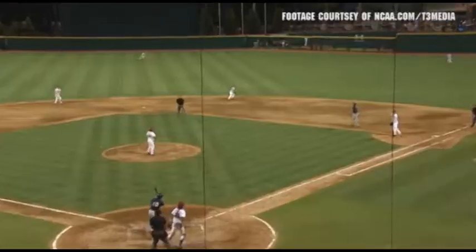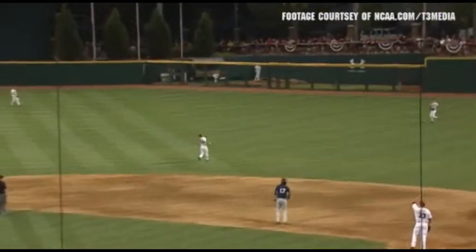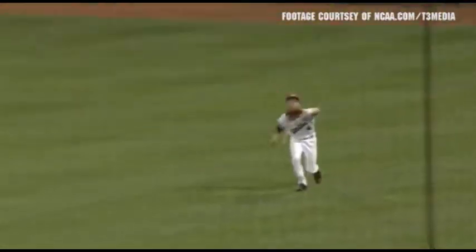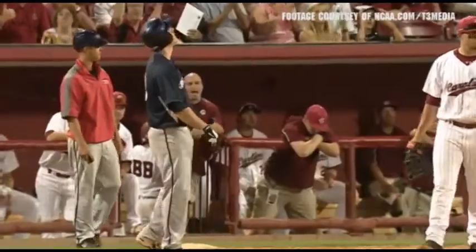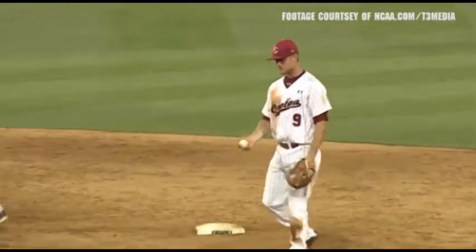Pitch on the way, off the end of the bat again to right field. Connor Bright coming in this time. He drops the ball, and he's going to fire to first, and they got a force. Oh my goodness. The Gamecocks so fortunate.